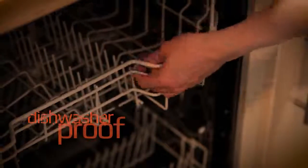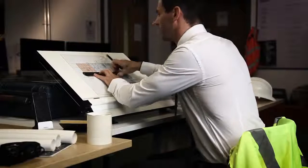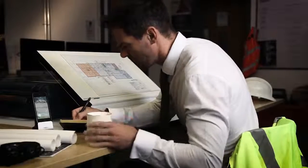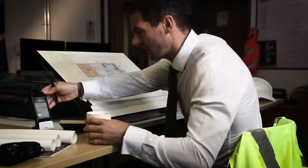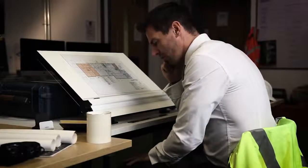Looking and feeling like any other quality mug, it's fully dishwasher proof. If you are busy, get interrupted or just forget, the technology kicks in to look after your drink for you, keeping it hot until you return to it.